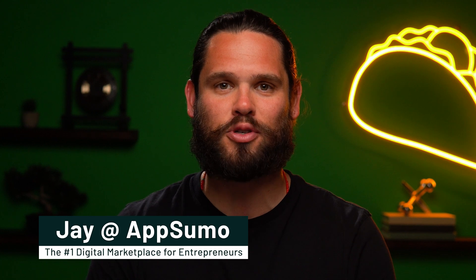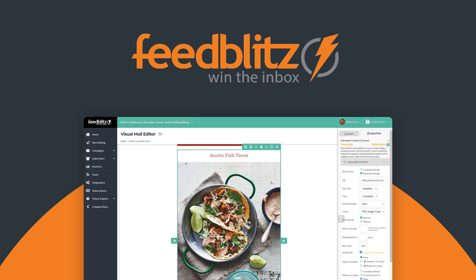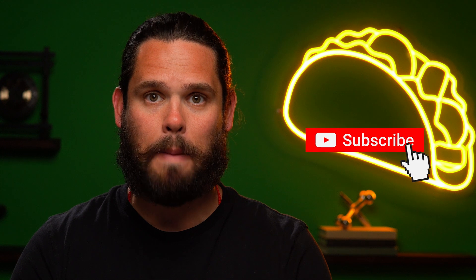What's up, Sumo-lings? It's Jay here with AppSumo, the number one marketplace for content creators. Today we're looking at FeedBlitz, an RSS email automation platform with unmatched deliverability. But just before we take a closer look, make sure to subscribe to AppSumo's YouTube channel so you stay up to date with all of our best offers.